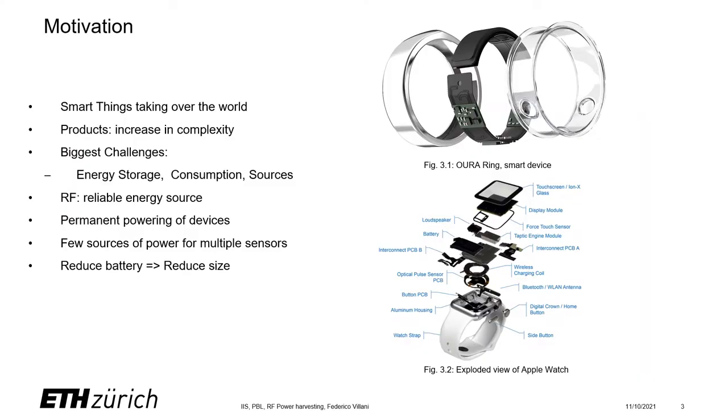Let's first get to the motivation for this work. Smart things are taking over the world, and devices and sensors are continuously increasing in complexity and functionality. But at the same time they face big challenges. The size and energy capacity of batteries is limited by the design size of the device.